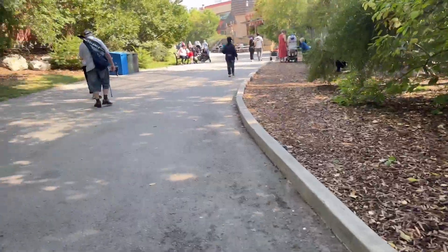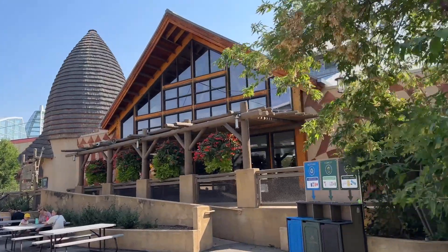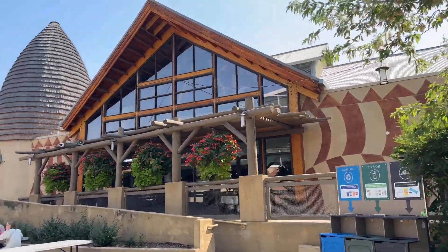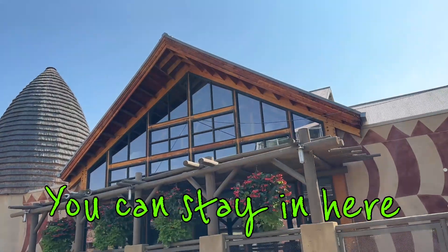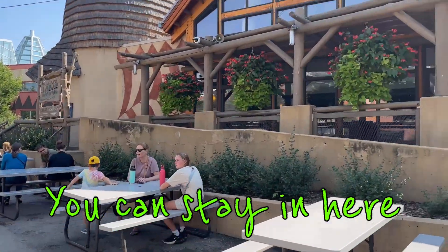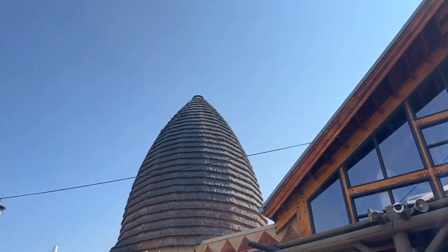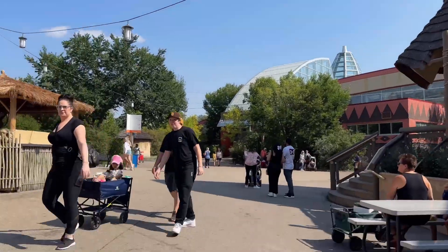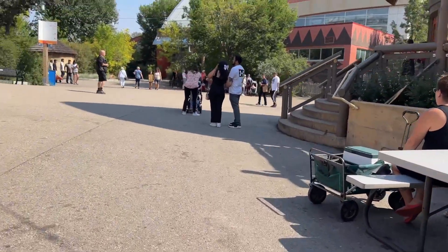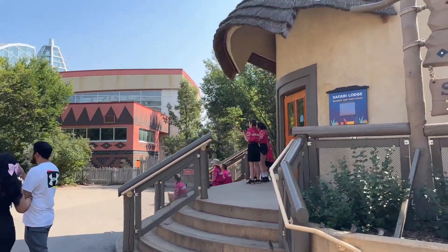Then we go further. So this is a hotel, it's called Safari Lodge. People are sitting here for brunch — a Safari brunch. This is a band playing.